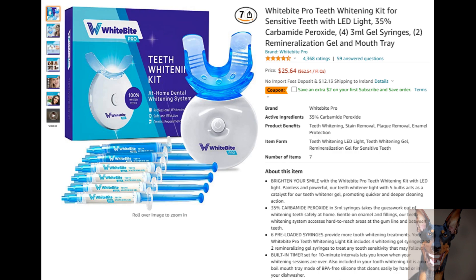Also included in the tooth whitening kit is a no-boil mouth tray made out of BPA-free silicone that cleans easily by hand or in your dishwasher. If you want to find out more about this product, check out the link in the description.